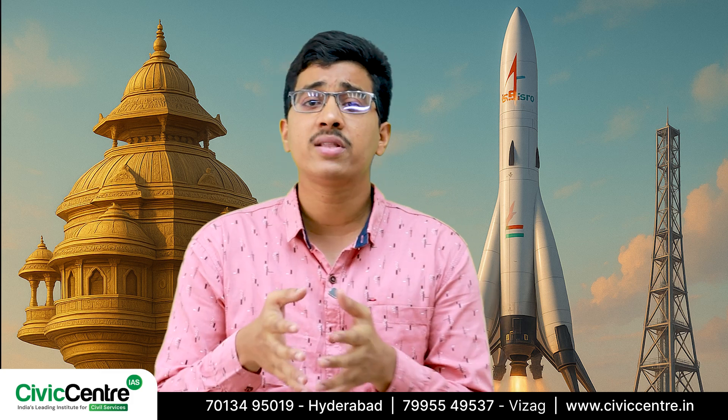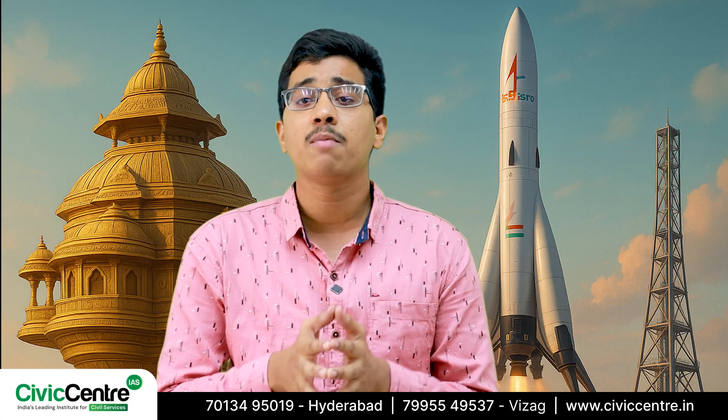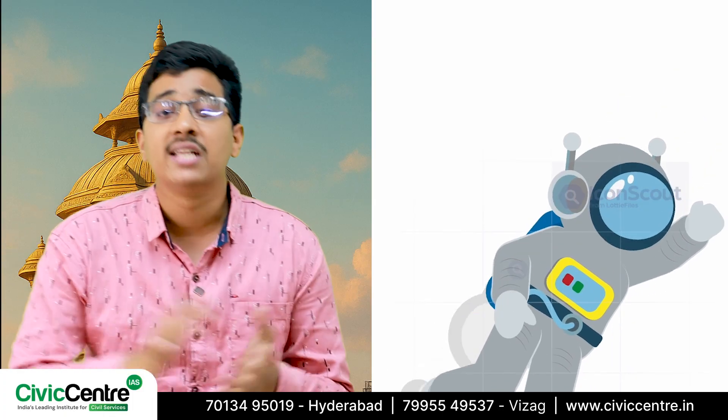In conclusion, reusable launch vehicles drastically reduce the cost of getting into space. Imagine being able to reuse rockets, boosters, and even engines — it's like renting space travel instead of buying a new rocket every time.